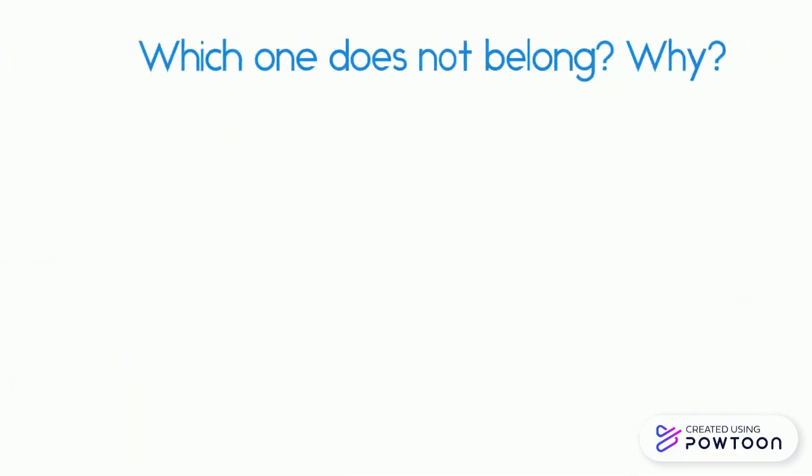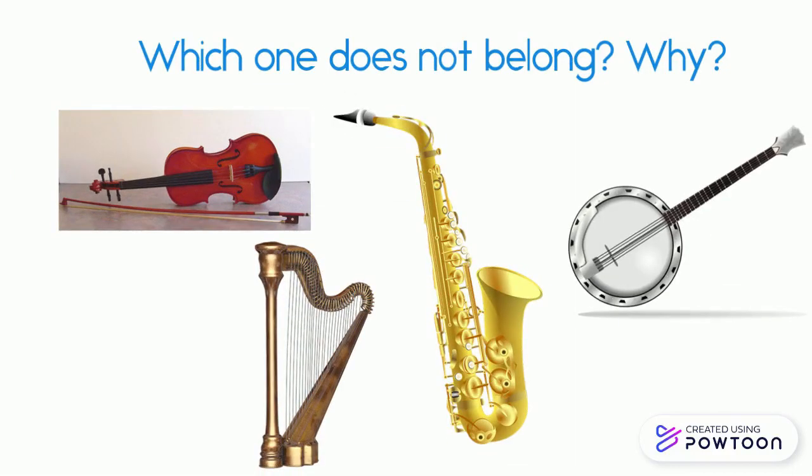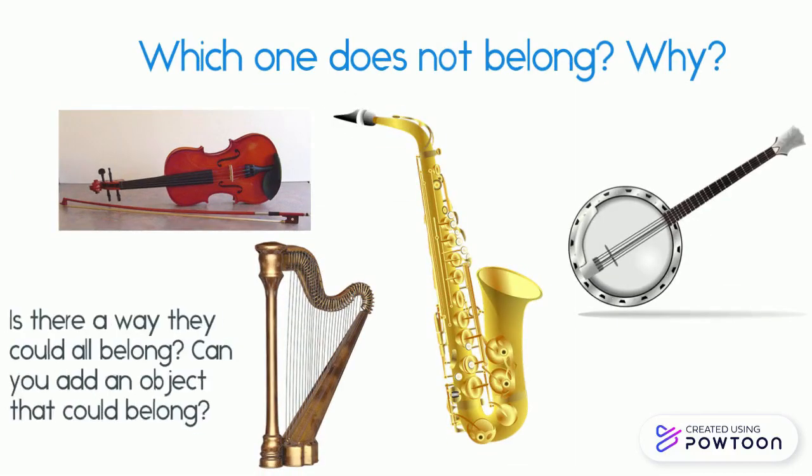The picture shows a violin, a harp, a saxophone, and a banjo. Which one doesn't belong? Is there a way that they could all belong together? Can you add another object to this group that would belong?